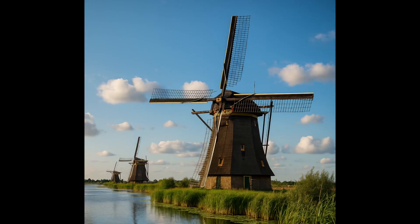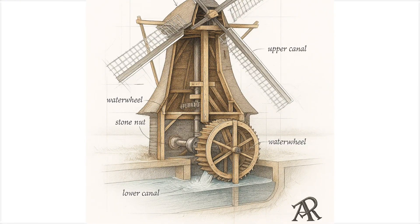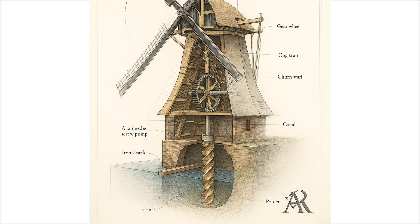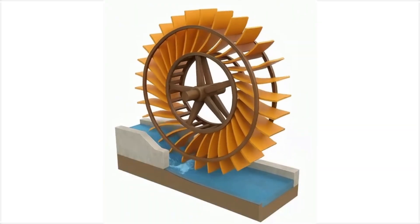But the Dutch didn't move — they got creative. They built a whole system to outsmart water. Back in the day, people used windmills to pump water out of low-lying areas, creating lands called polders. Each windmill acted like a water elevator, scooping water up and dumping it into a higher canal.